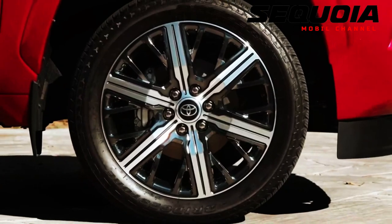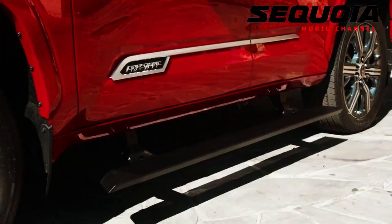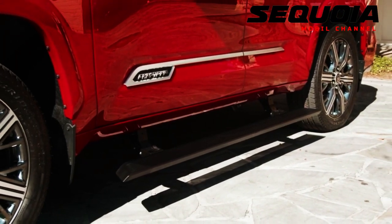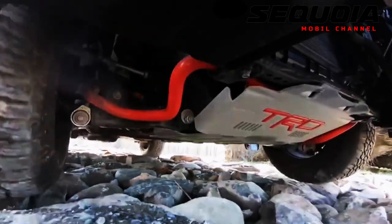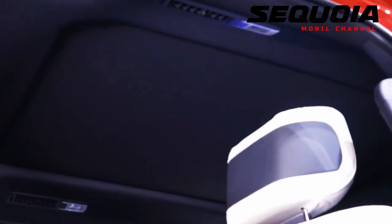The four-wheel drive versions of the SR5 and Limited models are available with the optional TRD Off-Road package. This includes a locking rear differential, 18-inch wheels, multi-terrain select system, descent assist control, and crawl control, along with Bilstein shock absorbers and revised springs.